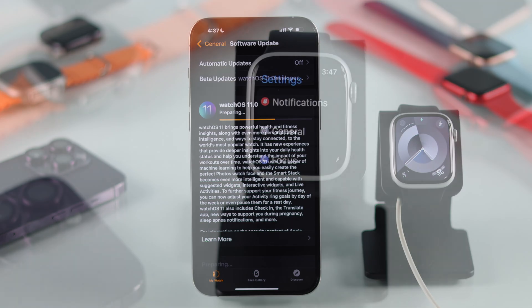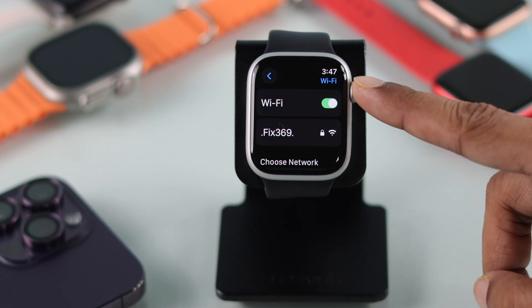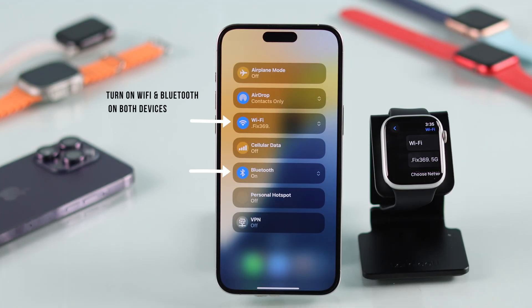Now, if you're updating your watch from the watch itself, make sure that your watch is connected to a Wi-Fi network. If you're having issues updating with a 2.4G network, try switching to 5G and vice versa. And if you're updating from your phone, keep your phone and your watch nearby and make sure that Wi-Fi and Bluetooth are turned on on both devices.